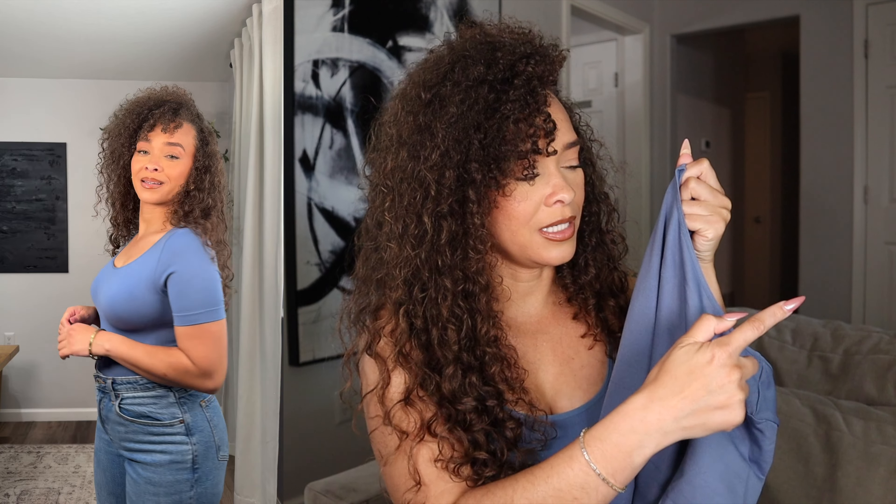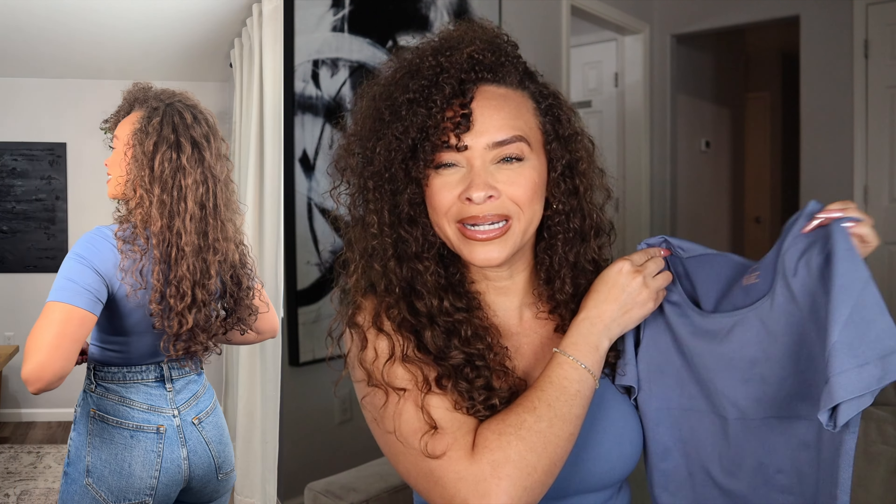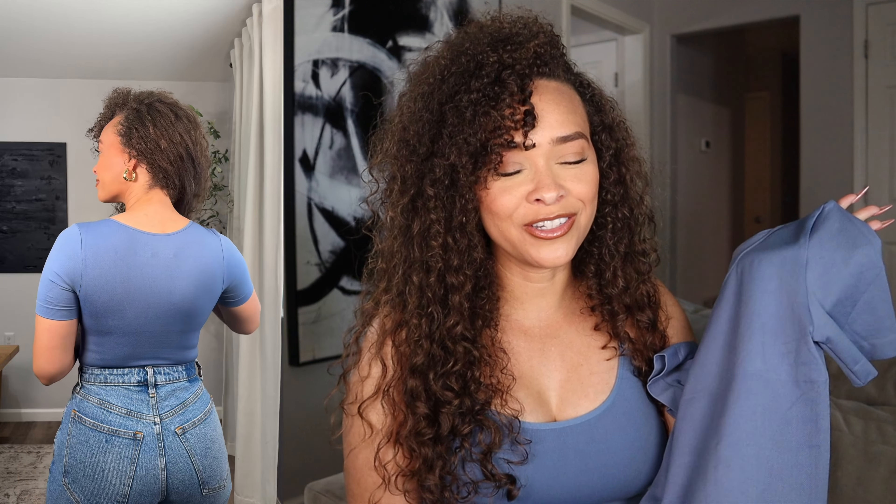The next top I'm sharing and styling is the All Day Every Day Short Sleeve Shaping T-Shirt. It's very similar to the bodysuit I just showed, except it's a t-shirt — not a bodysuit — and the neckline in the back is a little higher. Overall it's pretty similar, but different.